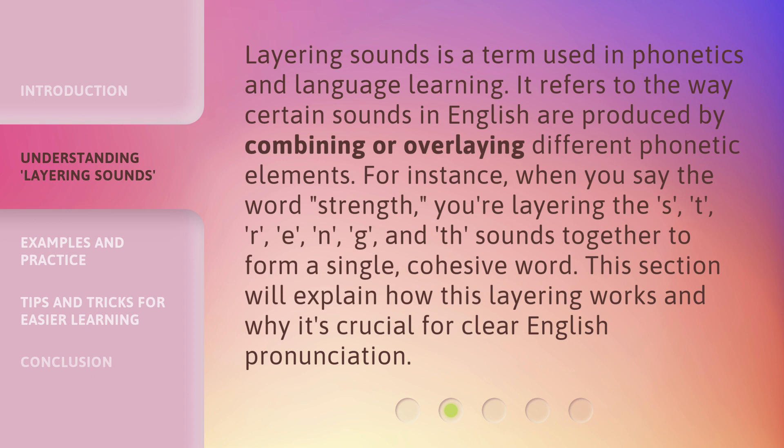For instance, when you say the word 'strength', you're layering the s-t-r-e-n-g-and-th sounds together to form a single, cohesive word. This section will explain how this layering works and why it's crucial for clear English pronunciation.